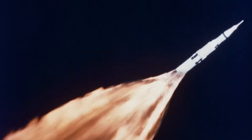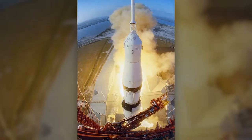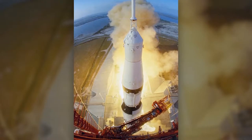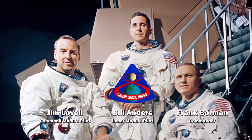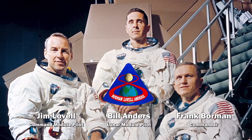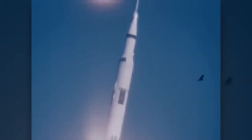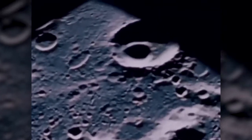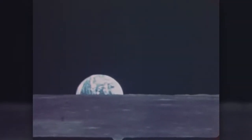The success of earlier flights, problems in the development of the lunar module, and concerns that the Soviet Union might be ready to launch cosmonauts around the moon led NASA to change the flight plan for the next Saturn V mission — from an unpiloted Earth-orbiting mission to a crewed flight around the moon. The Apollo 8 crew — Frank Borman, Jim Lovell, and Bill Anders — were the first crew to fly atop the powerful Saturn V moon rocket. They ultimately spent 20 hours orbiting the moon on Christmas Eve, 1968. The crew gave a memorable reading from the book of Genesis, and while in orbit, Anders took the iconic Earthrise photo.